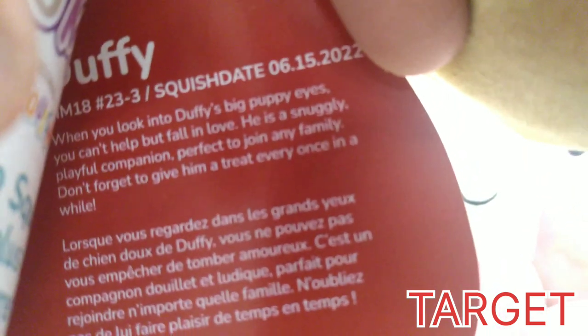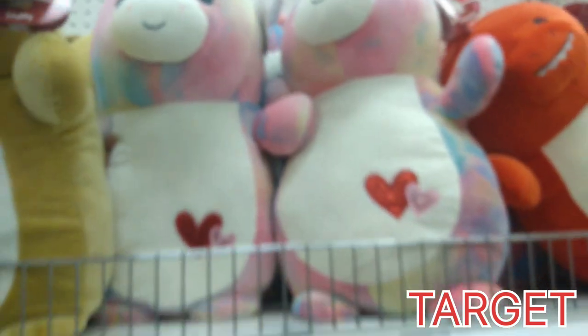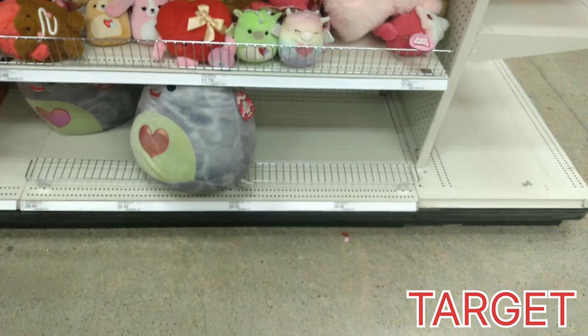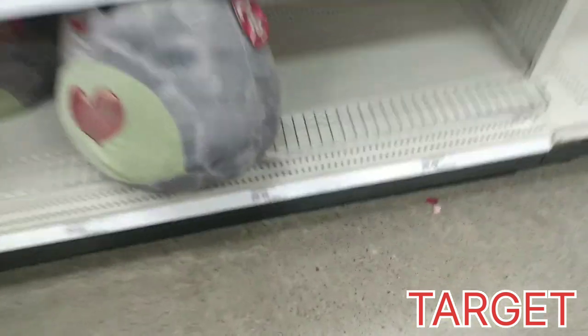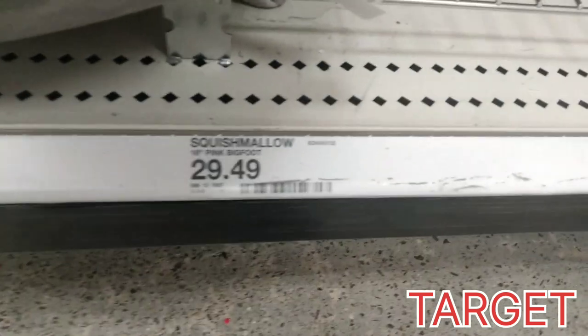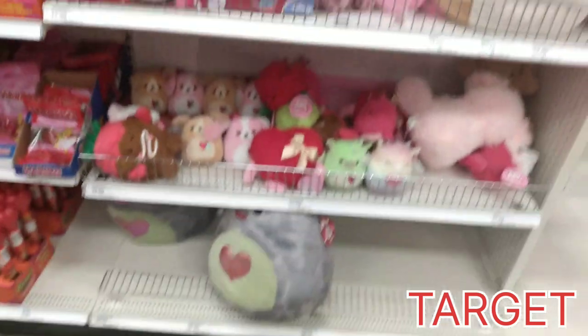And this one is Buffy — or Duffy. It's 6-15-2022. We have no Bigfoots today; she is completely sold out, but she was there earlier. If you wanted to know, she is $29.49 for the price.